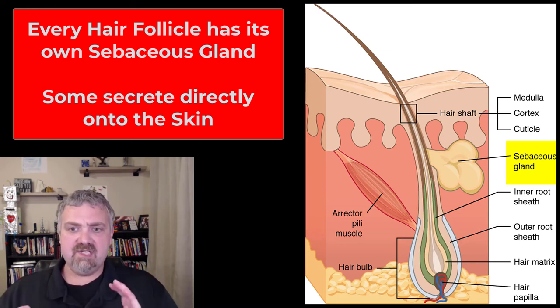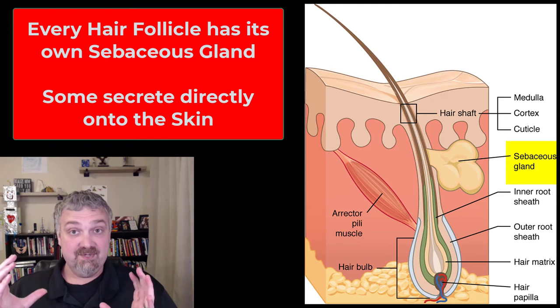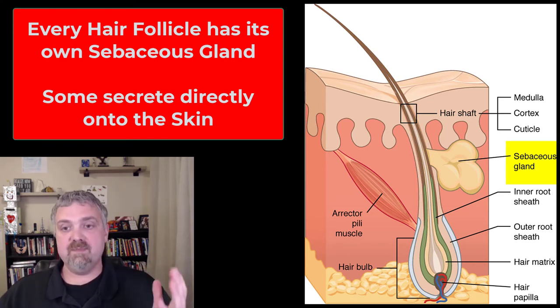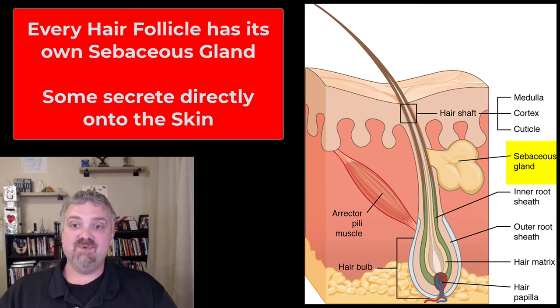So sebaceous glands are located around the hair follicle and just on the skin surface. What they produce is sebum, which waterproofs hair and protects your epidermis. That can also lead to problems, which we'll cover in the next video — which is acne.